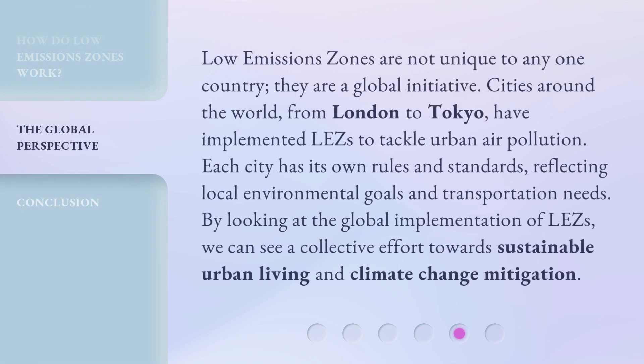Low-emission zones are not unique to any one country — they are a global initiative. Cities around the world, from London to Tokyo, have implemented LEZs to tackle urban air pollution. Each city has its own rules and standards, reflecting local environmental goals and transportation needs. By looking at the global implementation of LEZs, we can see a collective effort towards sustainable urban living and climate change mitigation.